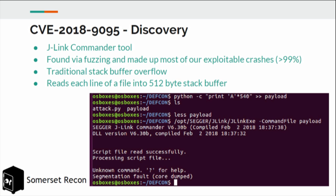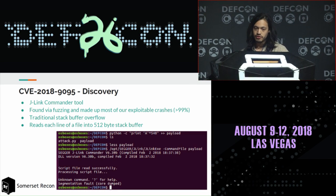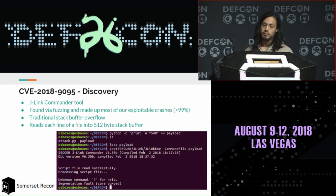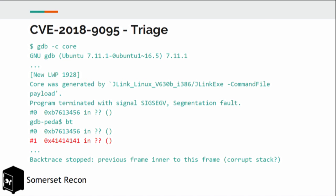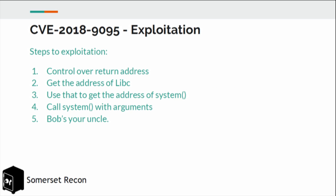In the J-Link Commander tool, there's a feature called Command File — you can feed J-Link Commander a script to set up your environment before debugging. The file parsing code had a traditional stack buffer overflow vulnerability. Feeding a bunch of A's into a payload and passing it to J-Link EXE causes a segfault, and triaging in GDB shows it tries to return to address 0x41414141. We created a POC: take over the return address, get the address of libc, use that pointer to get the address of system, call system with arguments, and you have code execution.